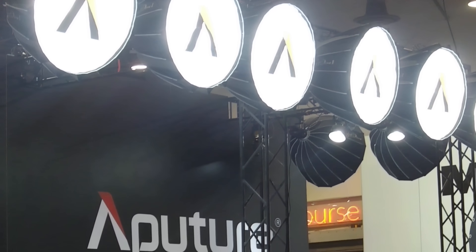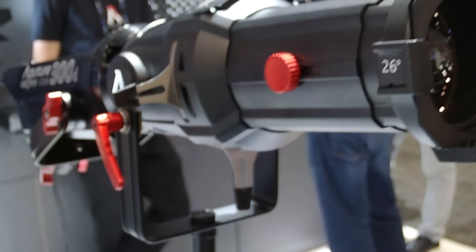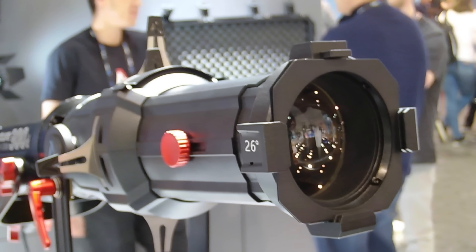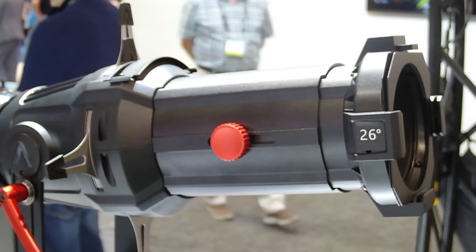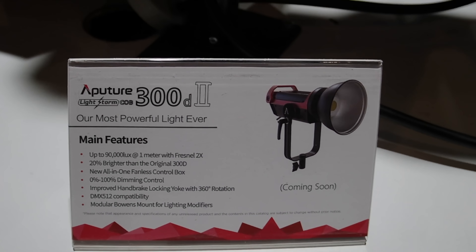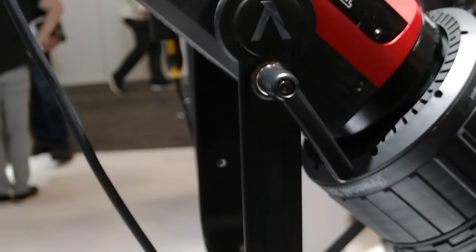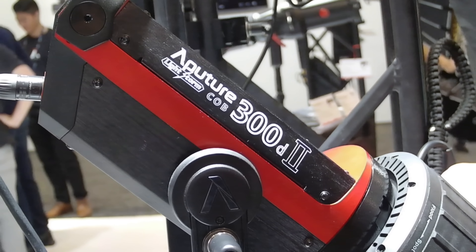I got to stop over at the Aputure booth — it was surreal to see Ted there because I've seen him in all these YouTube videos and now he's actually there. They have some new products coming out. First is a new spot attachment, very akin to theater stuff — you can put gobos in there and get some really awesome shapes because it's a little harder to do with a Fresnel lens, but you can definitely do it with this spot attachment. They've also announced a new 300D Mark II which is going to be brighter, and they're having a fanless control box, which I know some people were saying was either too loud.